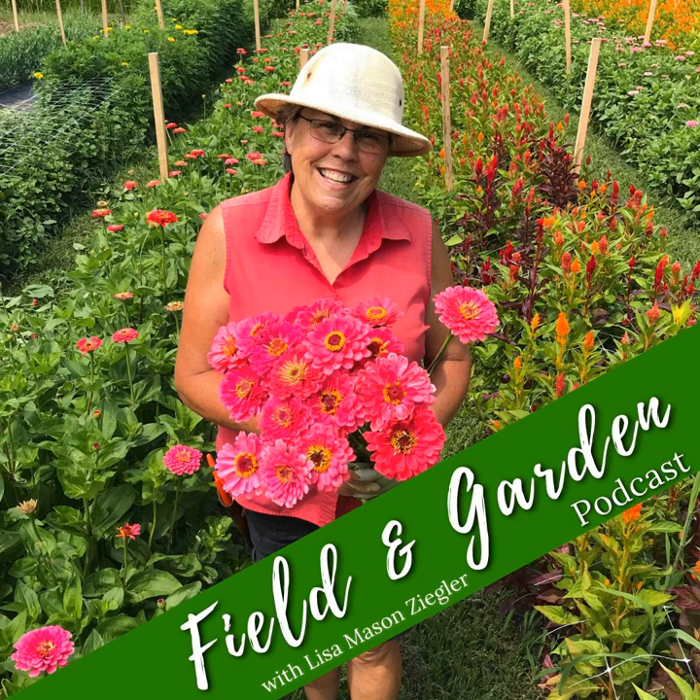Hey friends, welcome back to another episode of the Field and Garden Podcast. It is your friend Lisa Mason Ziegler and I am talking about a hot topic that we get questions about every single day. I talk about it a lot and so I figured I would just revisit it and offer what we do and how we do it. And what are we talking about? Helping our flowers last longer.